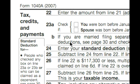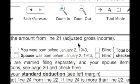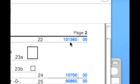Now we're on line 22, Form 1040A, and this is simply the amount from line 21 on the other side, which was $101,560.